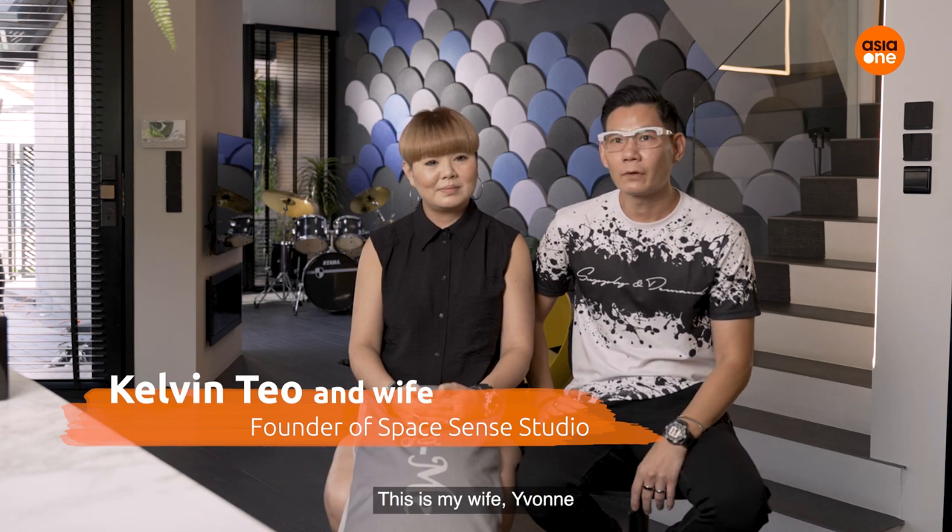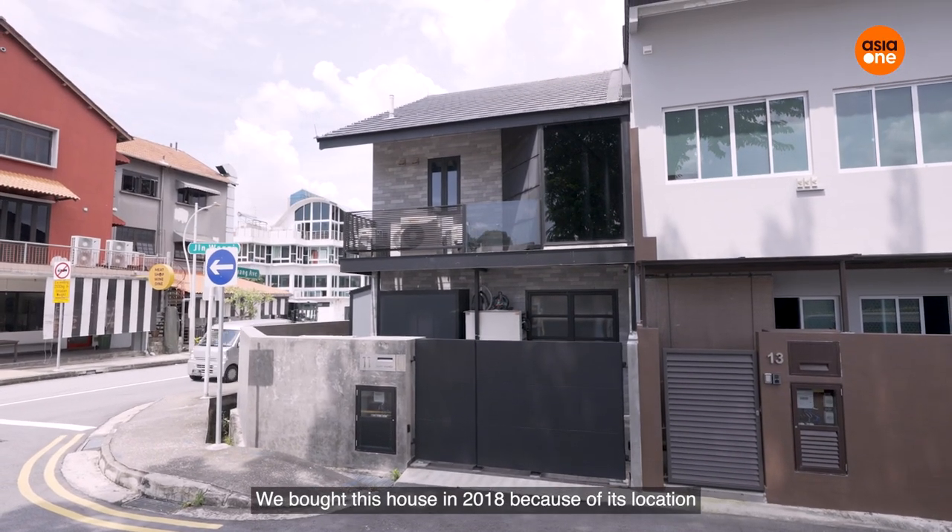My name is Kelvin. I'm the founder of SpaceSense Studio. This is my wife Yvonne. We bought this house in 2018 because of its location.